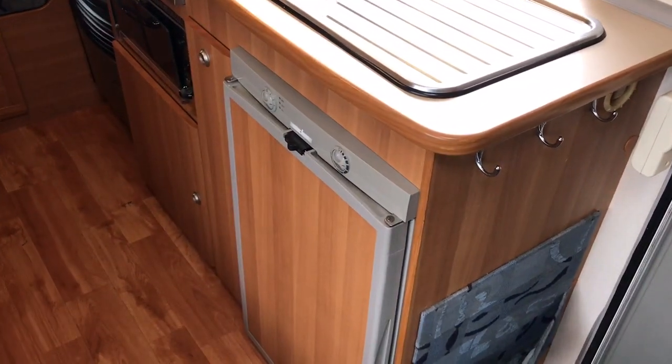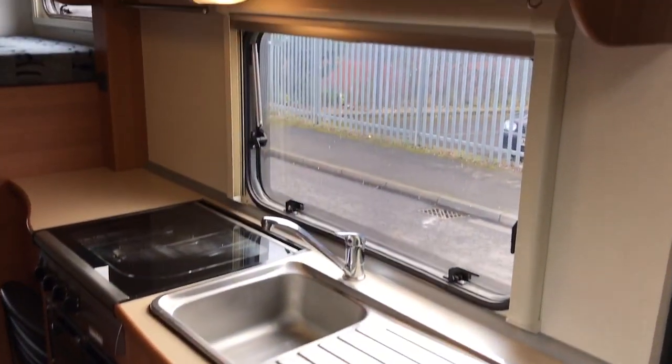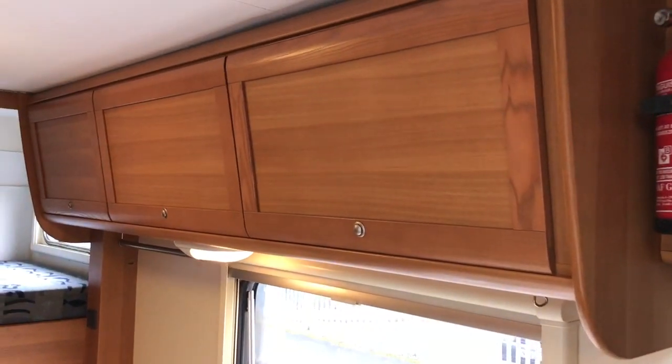As we look at the middle, we've got the kitchen which has a fridge, hob, grill, sink, and more storage cupboards.